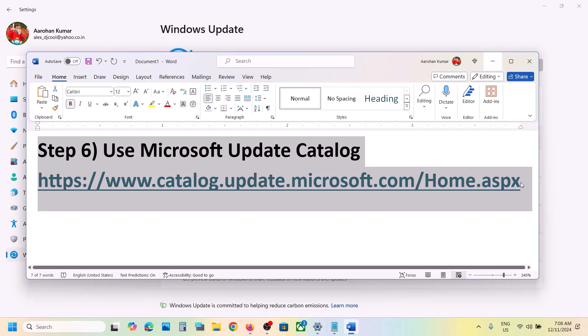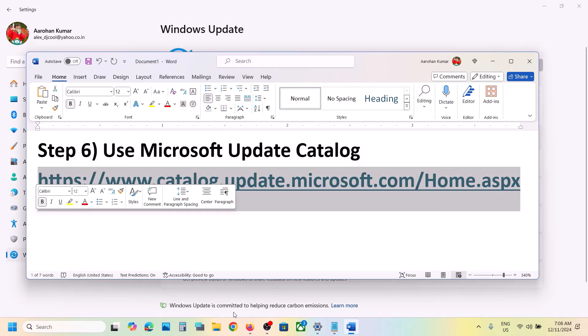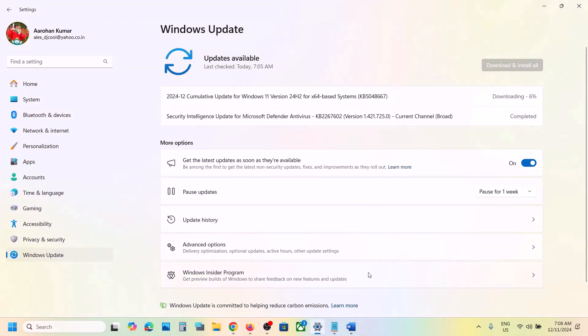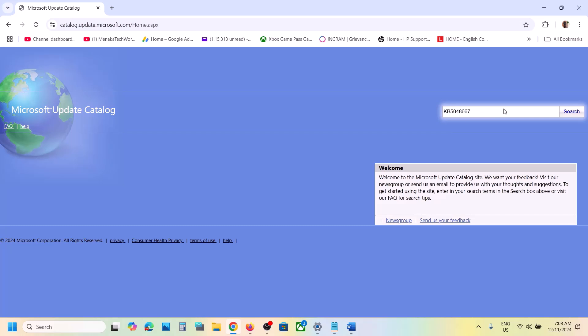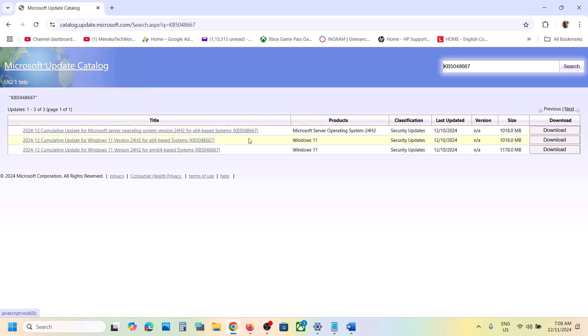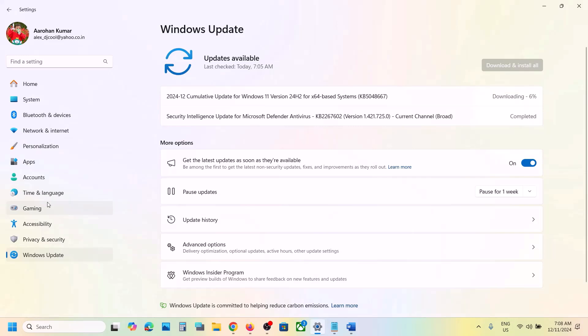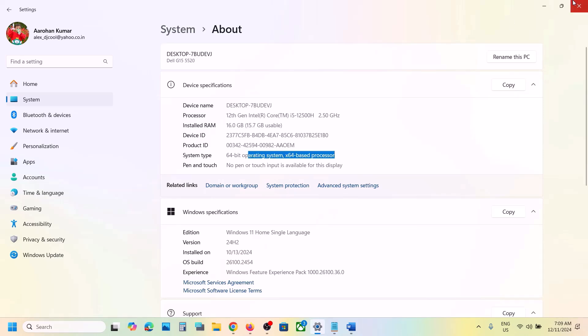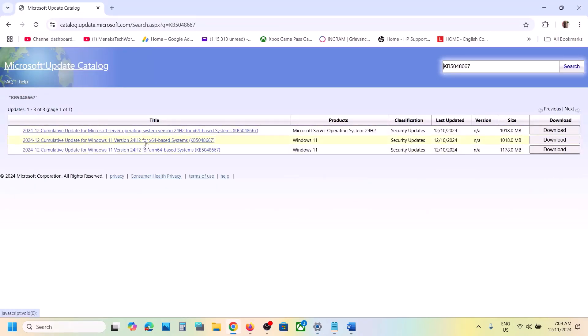The next step is to use the Microsoft Update Catalog. Copy the link provided in the video description and open it in a browser — it will take you to the Microsoft website. On this website, type the name of the update, which is KB5048667, and click on Search. You have to select the right version. Go to Settings, scroll down, click on About — here you can see your system type, such as x64, and your Windows 11 version, such as 24H2.